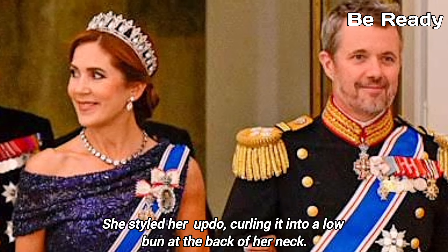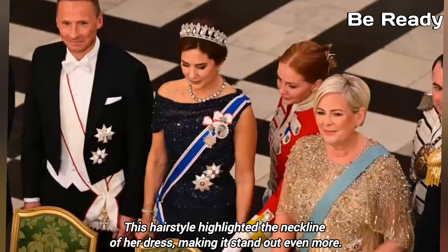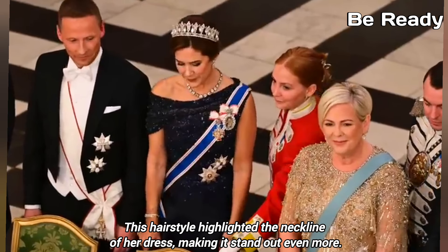She styled her hair into a lower bun at the back of the neck. Her style highlighted the neckline of her dress, making it stand out even more.